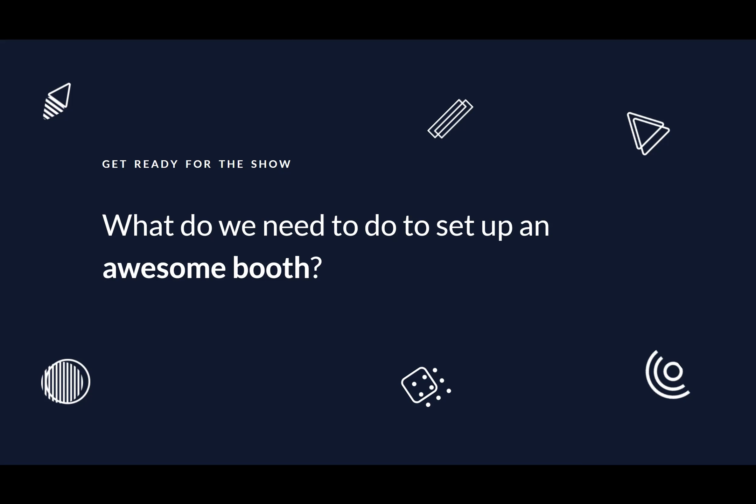Let's get into the booth itself. What do you need to do to set up an awesome booth? There are a couple of different pieces that you'll need to plan ahead for — these can make or break your booth and whether people stick around. In the next couple of slides we'll talk about what you need to get ready right now, do a quick walkthrough of the PPAI Expo booth itself, and then cover the marketing materials, which are a huge component.